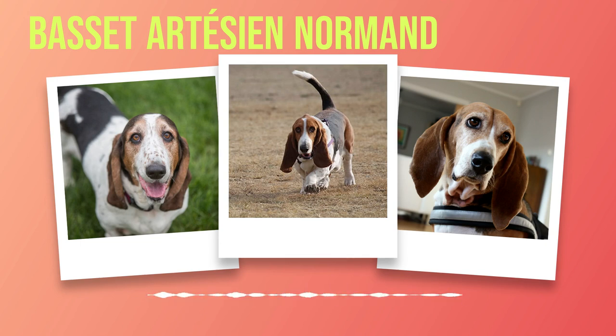When it comes to children, the Basset Artesian Normand excels in being patient and tolerant. They have a natural instinct to protect younger family members and are known for being gentle around kids of all ages. However, as with any dog breed, it is crucial to supervise interactions between dogs and children to ensure everyone's safety. In terms of other pets in the household, the Basset Artesian Normand generally gets along well with them. Their friendly disposition allows for harmonious relationships with cats, rabbits, or even smaller dog breeds. Early socialization plays a vital role in shaping these positive interactions.